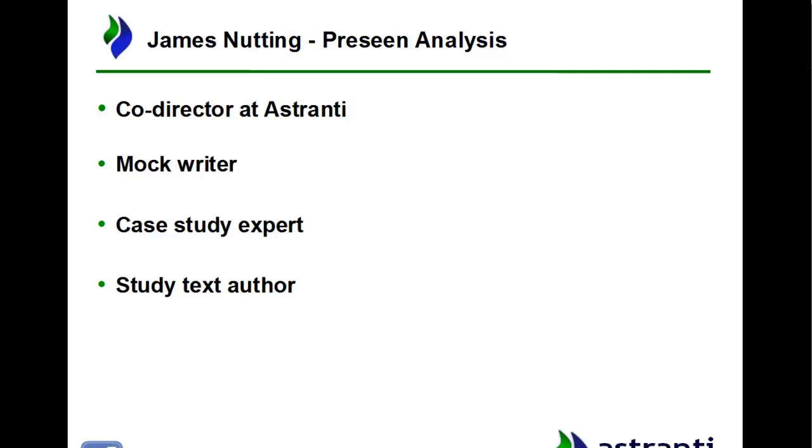In addition to that, I've also actually written a real case study exam for CIMA back in 2015. We wrote a CIMA Asia exam that was actually used for a real exam over in the CIMA Asia region. So not only have I been looking at and experienced with case studies for a few years, I've actually written one as well.